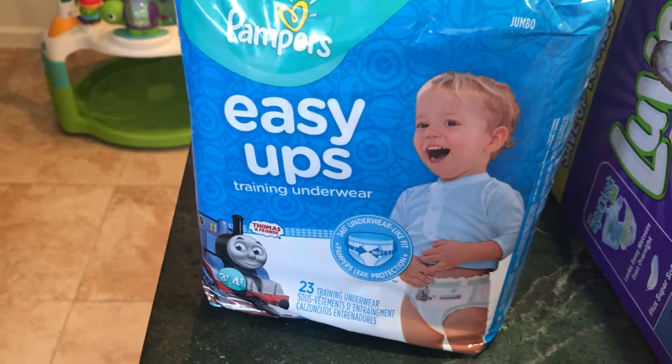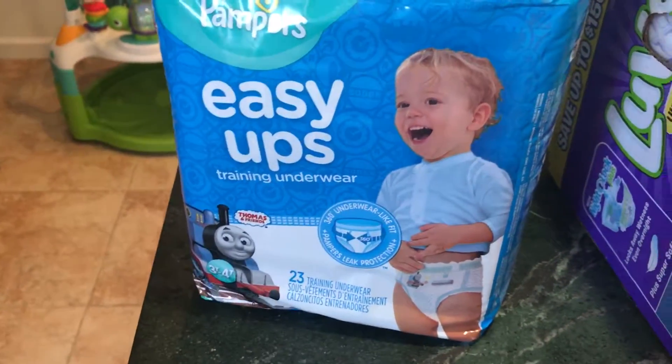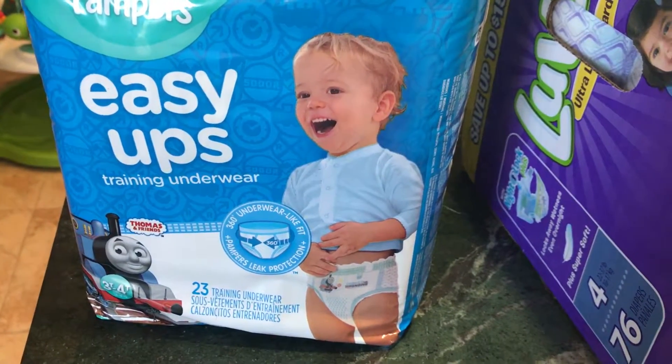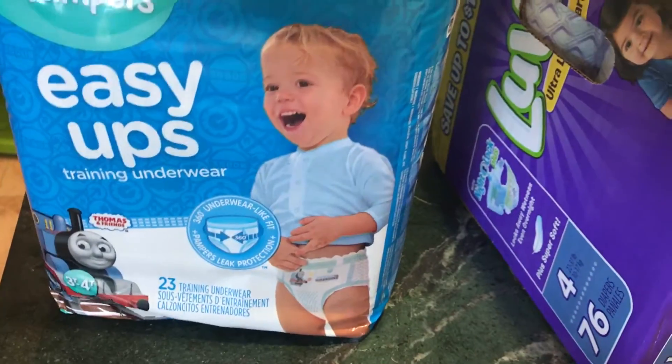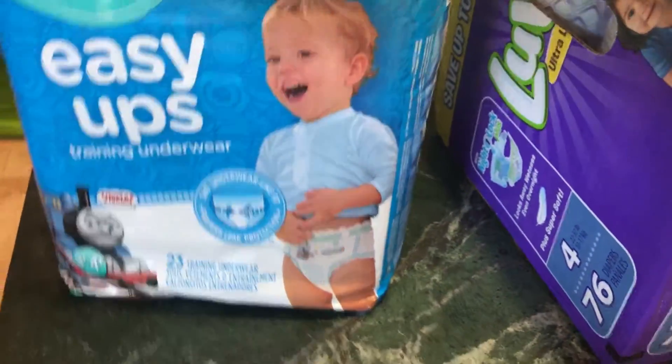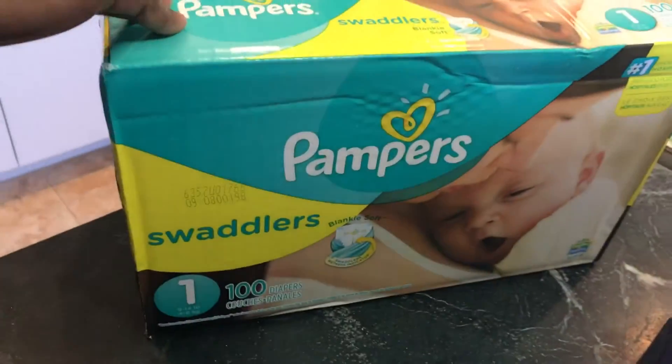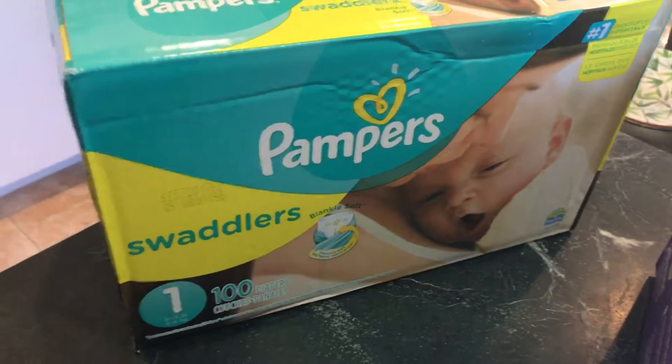My son is in pull-ups. I got the pull-ups at a great deal — they were originally $22 for both of them and I got them for $18. Not the best deal, but still pretty good.